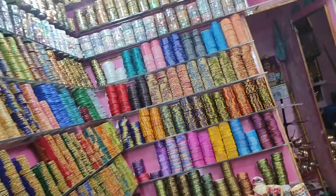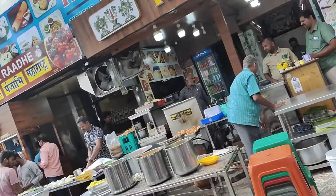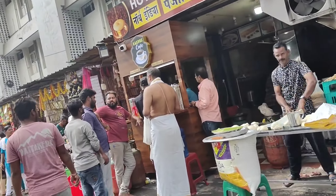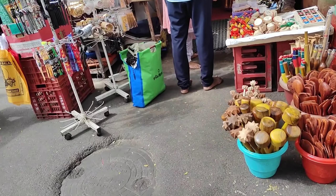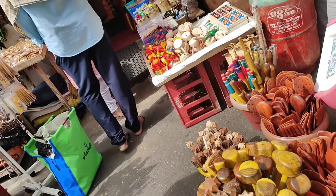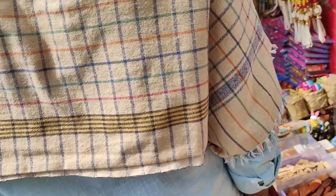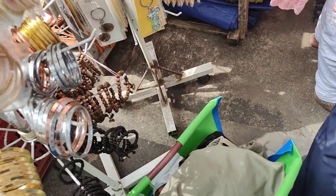There are 100 rupees. But in the shop I am going to add a little earrings. There are other items here. In the shop, the first item is a medical shop. This shop is available next time.